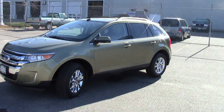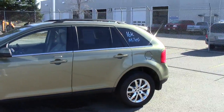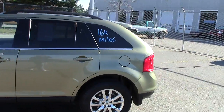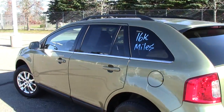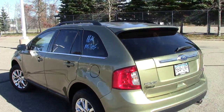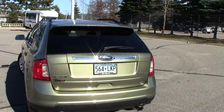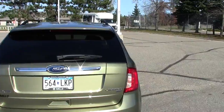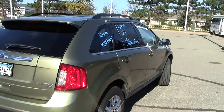This color is called Ginger Ale and it looks exactly like ginger ale — that's why they called it that. It is a beautiful color on this 2013 Ford Edge Limited. Stock number on this machine is 1U130203. It's a gorgeous vehicle; there's only 16, almost 17,000 miles on this one.